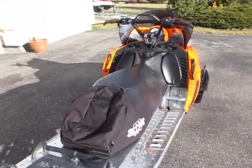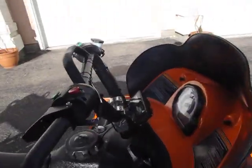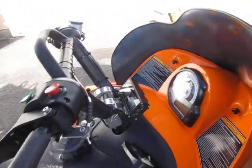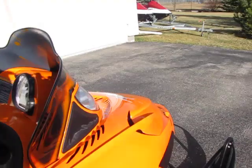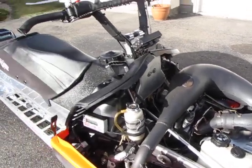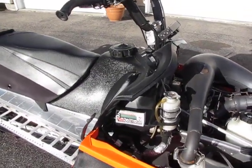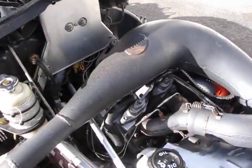It's got a boss seat, bar riser, race pack gauges, and a single pipe boondocker fuel controller.